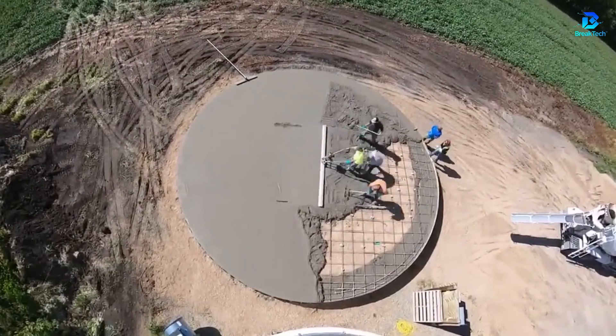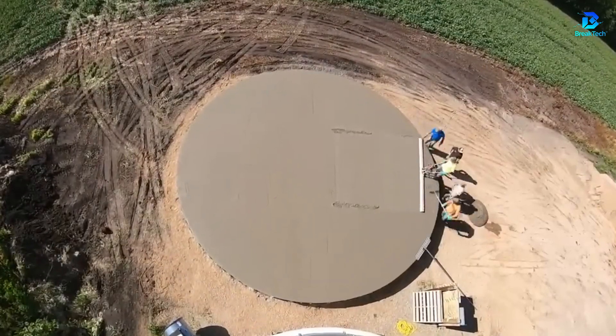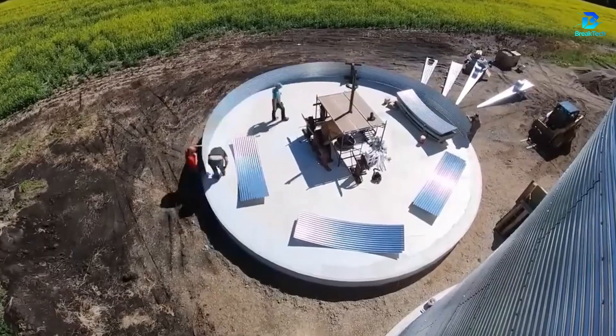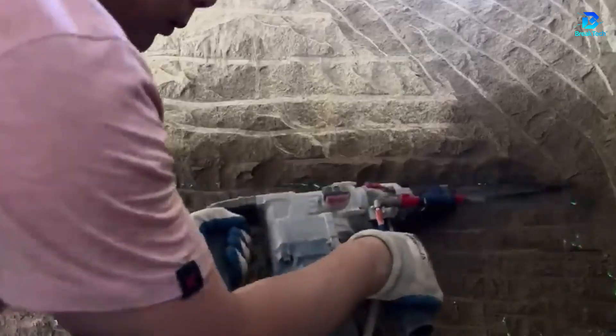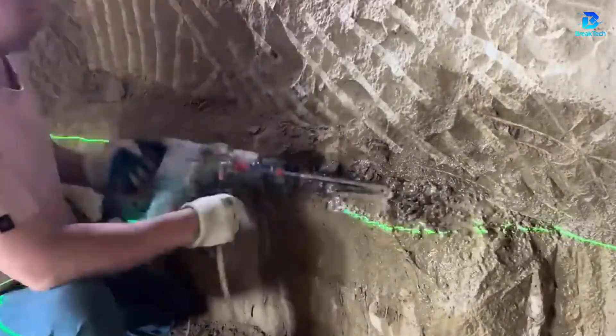Rainwater is a precious resource. A modular concrete storage tank with a capacity of 75,000 liters has been developed to collect it. In Arizona, an infiltration tunnel several hundred meters long was built in record time with the same blocks.